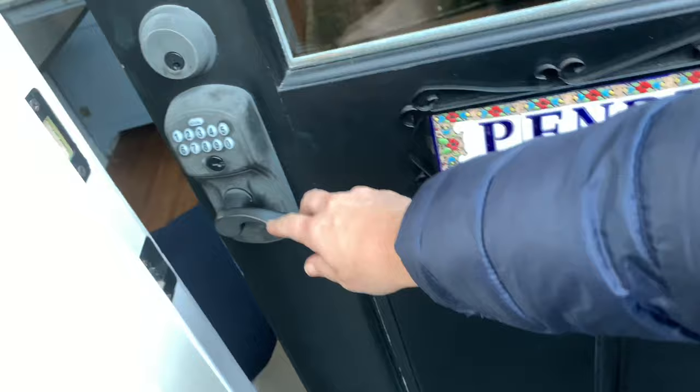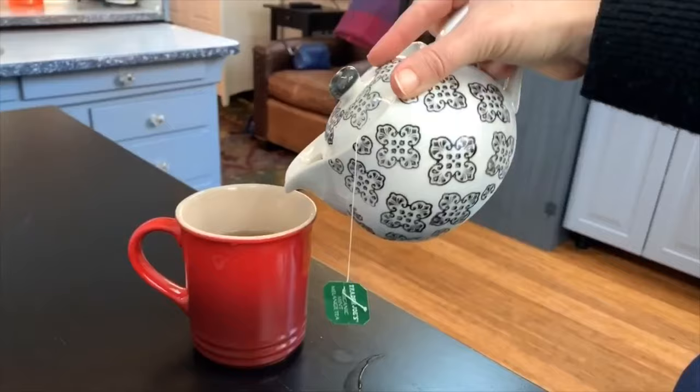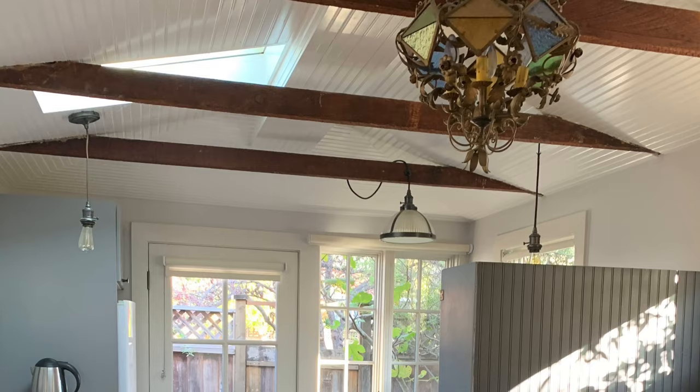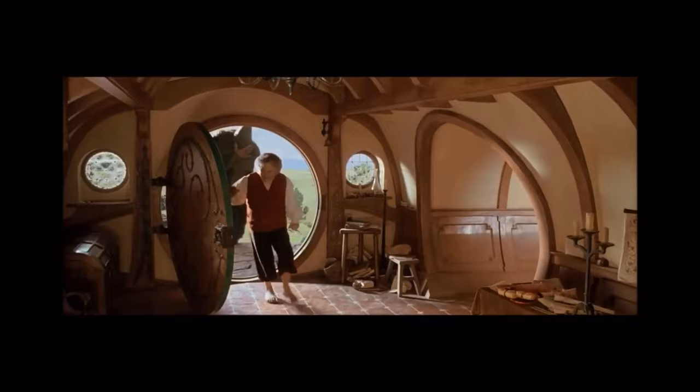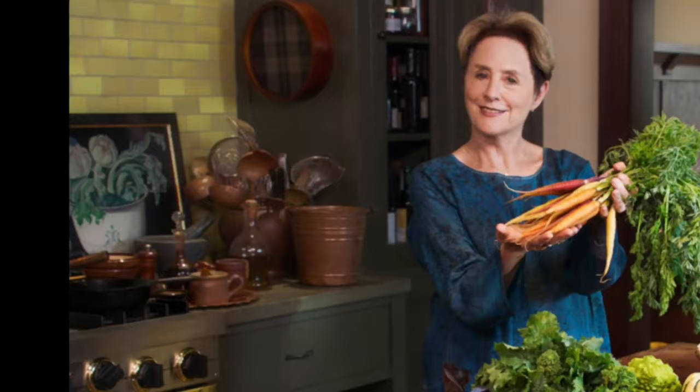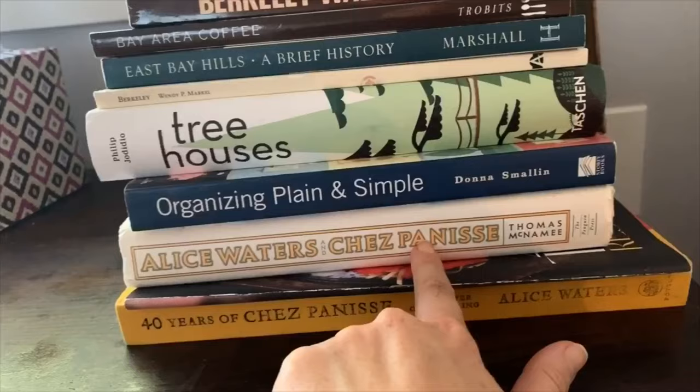Now time to check out the accommodations. Welcome to my English cottage here in the Cotswolds of England — it's a very cozy little tiny house. Here is the book collection: we have books on The Penderwicks, Berkeley Walks, and Alice Waters, whose famous restaurant is down the street.